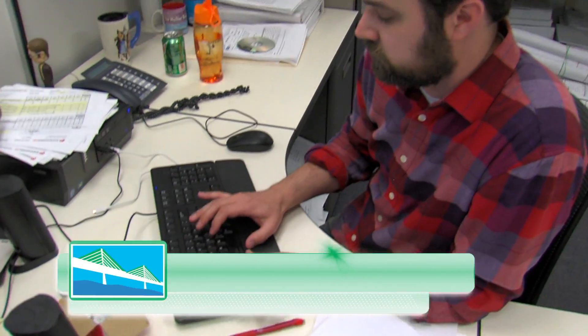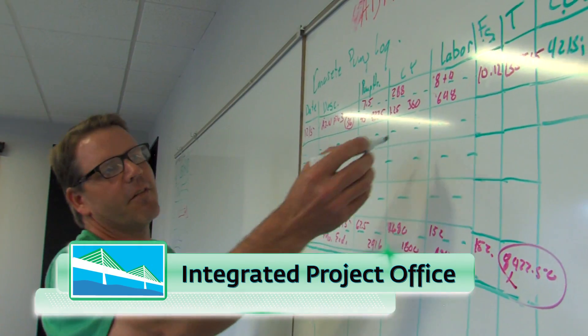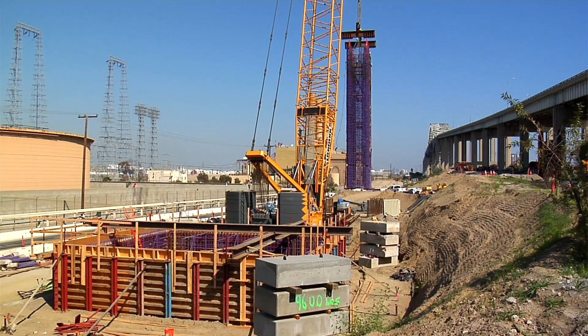Hi, I'm Duane with another bridge update. Normally we do these updates out at the construction site, but today I'd like to take you into the integrated project office where people work hard every day to plan, design, and manage the work so it can be performed safely and efficiently in the field. Let's go inside.